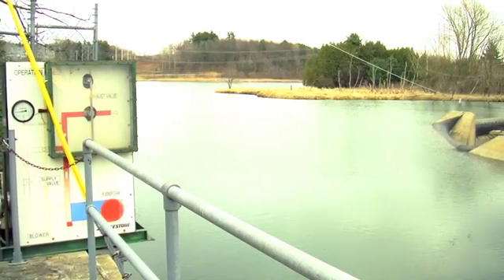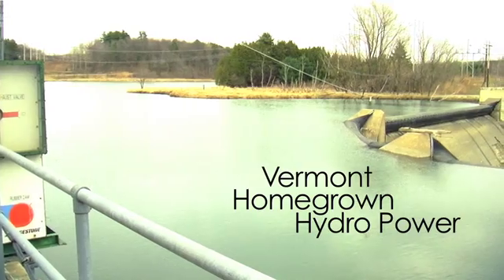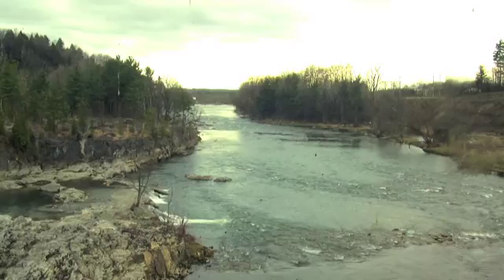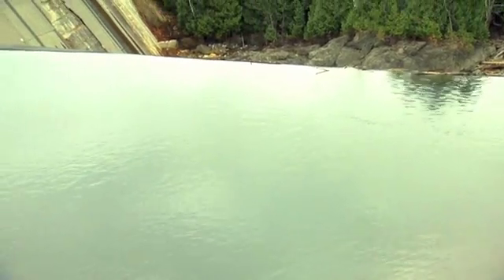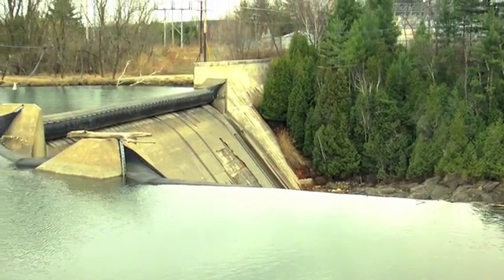I'm Gary Flemmenhoft with the Gund Institute, and we're talking about Vermont homegrown power. Today we're going to talk about hydro power. Vermont was born on hydro — Vermont used to get over 90% of its electricity from in-state hydro. The Department of Energy in 2006 came up with about 400 megawatts of environmentally sound hydro that could be developed in the state.